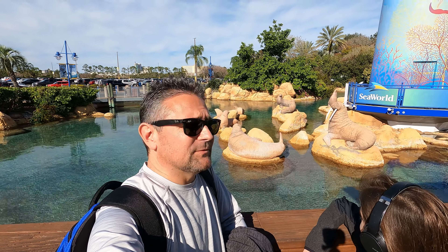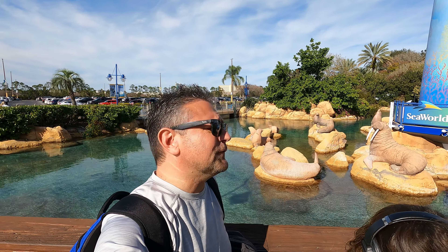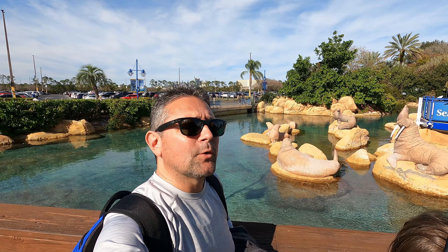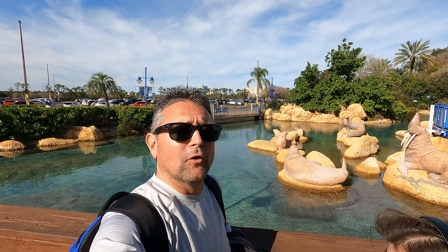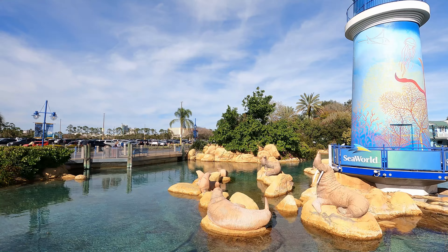Hey everybody, welcome to Meddling World! We're here at SeaWorld today because it's time for a pizza review. There's a new pizza quick service restaurant right here at SeaWorld. We're gonna head over to it and give you our full review, so come on in and check it out.